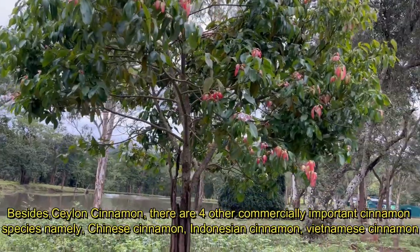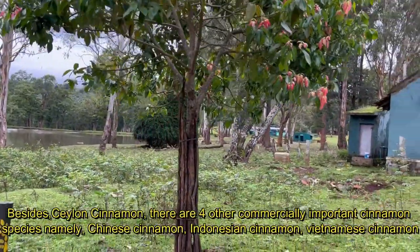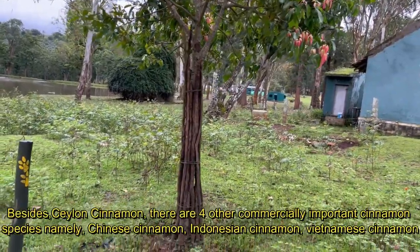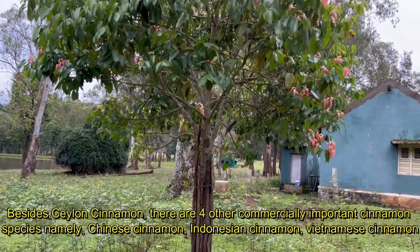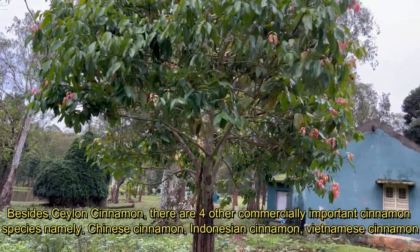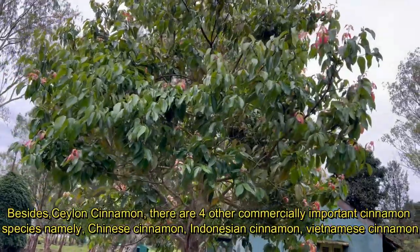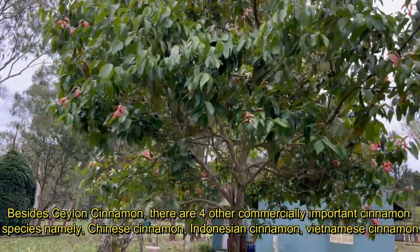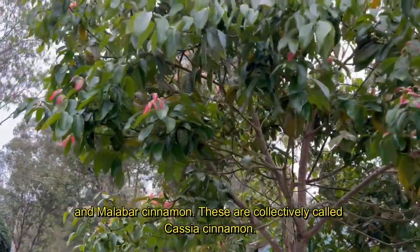Besides Ceylon cinnamon, there are four other commercially important Cinnamomum species: namely Chinese cinnamon (Cinnamomum cassia), Indonesian cinnamon (Cinnamomum burmannii), Vietnamese cinnamon (Cinnamomum loureiroi), and Malabar cinnamon (Cinnamomum citriodorum). These are collectively called cassia cinnamon.